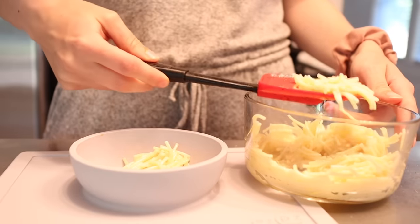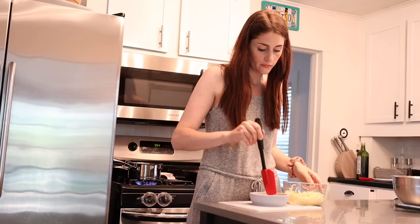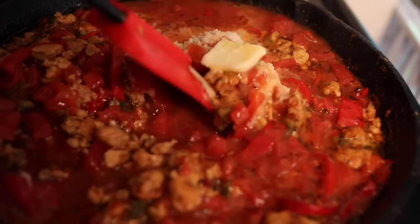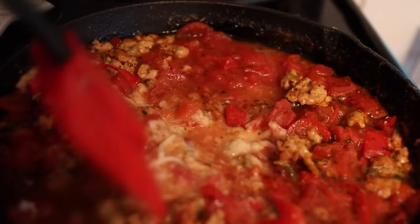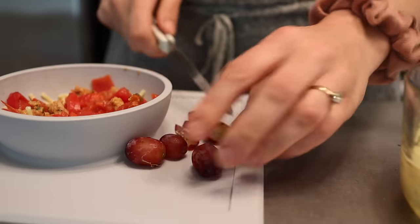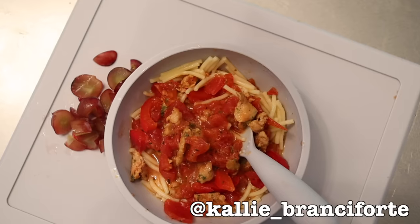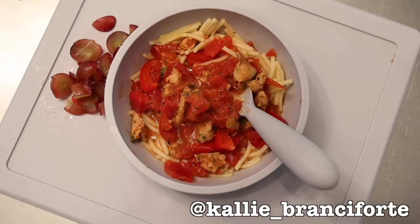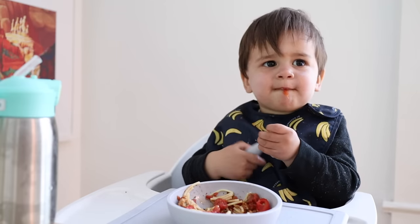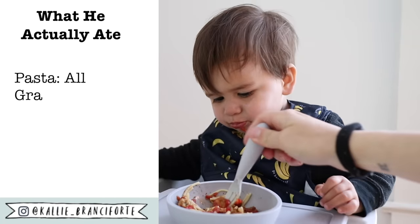For dinner I'm making our go-to pasta sauce — so simple and a huge hit in our house. I love it, my husband loves it, and it is the only red sauce that Myles will eat. He won't eat the canned or jarred stuff but he loves this one. I recently shared the recipe on my Instagram saved to the recipe story highlight on my profile. It has a bunch of tomatoes, some sausage, and some red peppers, and Myles literally never turns it down. I'm serving it with some cut spaghetti and grapes.